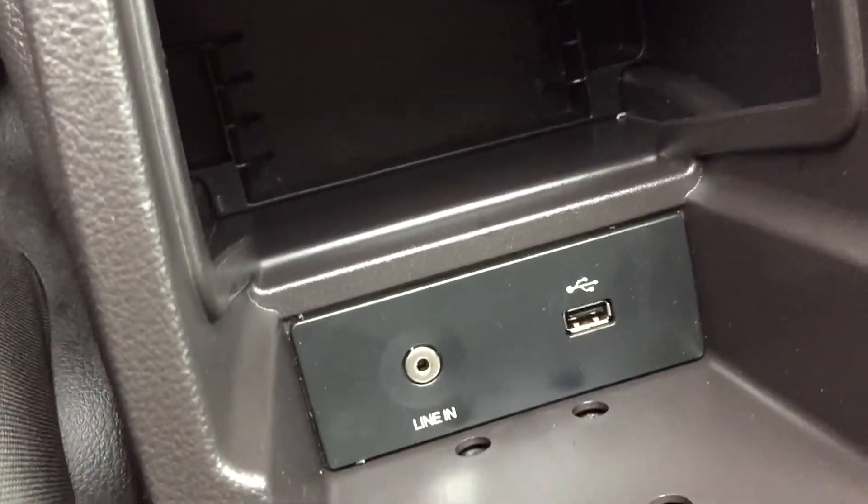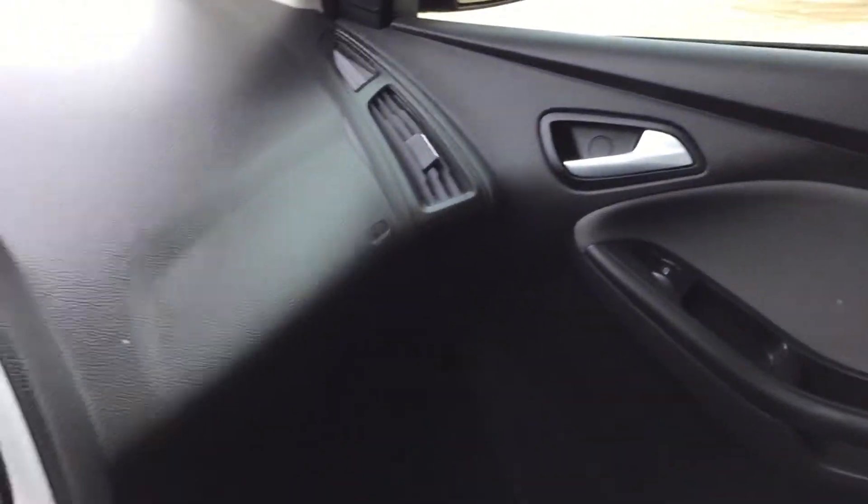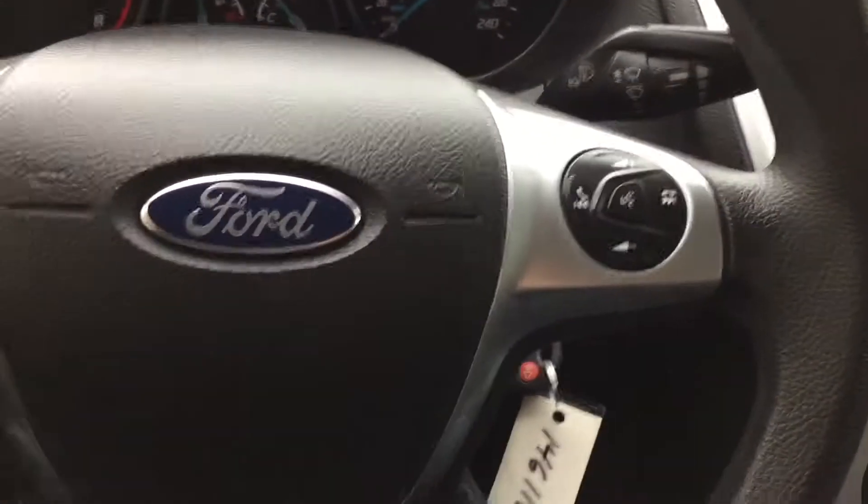Open this up because in here is where you will find the auxiliary and USB for your media needs. The passenger seat looks great, so does the back — there is a decent amount of room for everybody. Overall it's just a nice interior, and that will do it for in here.